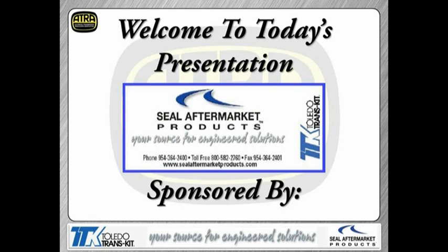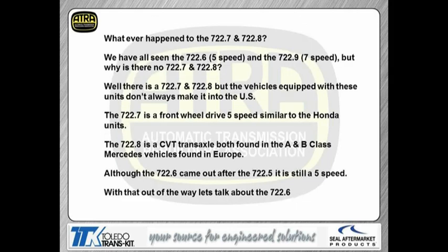A lot of times guys ask me, they say we went from the 722.6 and jumped right up to the 722.9 — whatever happened to the other two numbers in between. Basically the 722.6 is still a 5-speed, so obviously the last digit doesn't refer to the forward speeds. Same thing with the 722.9, that's a 7-speed. There is a 722.7 and a 722.8. These vehicles are not usually found in the U.S., although I've seen some around the Washington D.C. area and some in Canada. A lot of guys overseas based in Germany will sometimes purchase one of these vehicles and bring it back to the States.